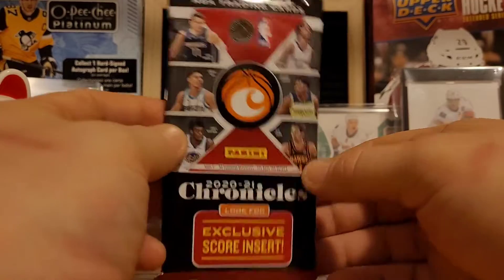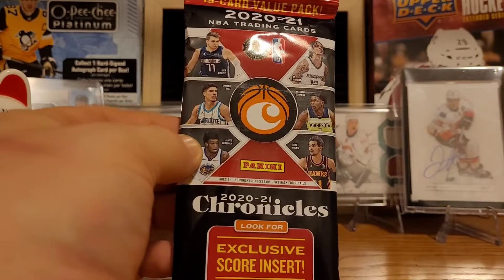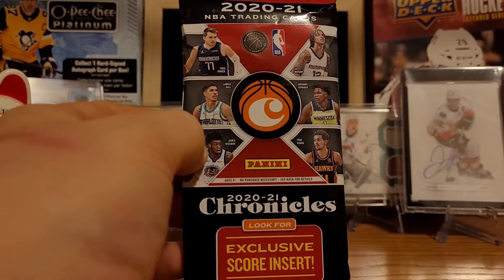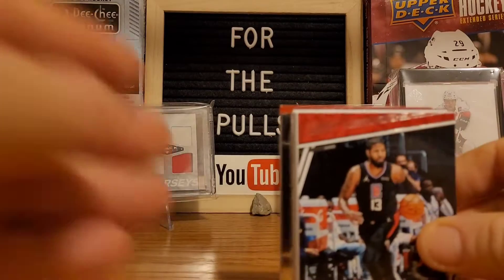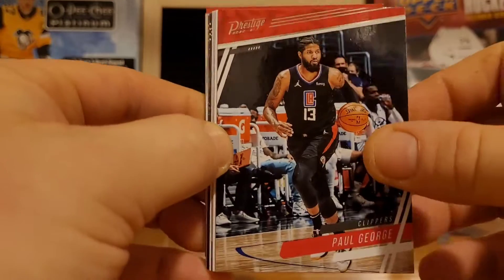So I just picked up one of these hanger packs. Like I say, I'm not too big into basketball, I don't have too many cards. I have a decent-sized Raptors collection and some Vince Carter stuff and things like that. But I've always liked Chronicles — you just get such a wide variety of inserts out of this set. So we're gonna get a little rip into this pack here today and see what we got.